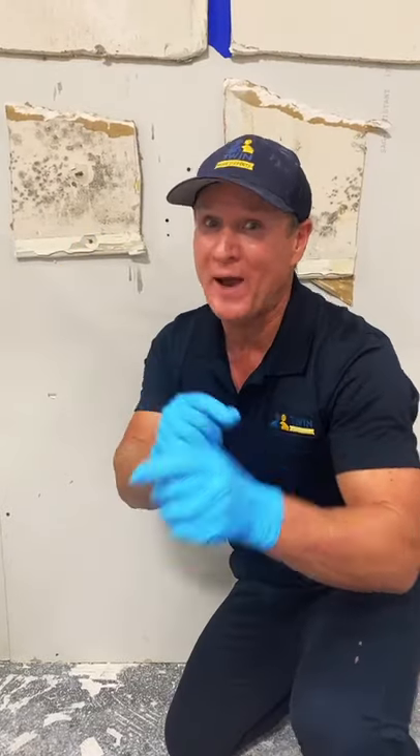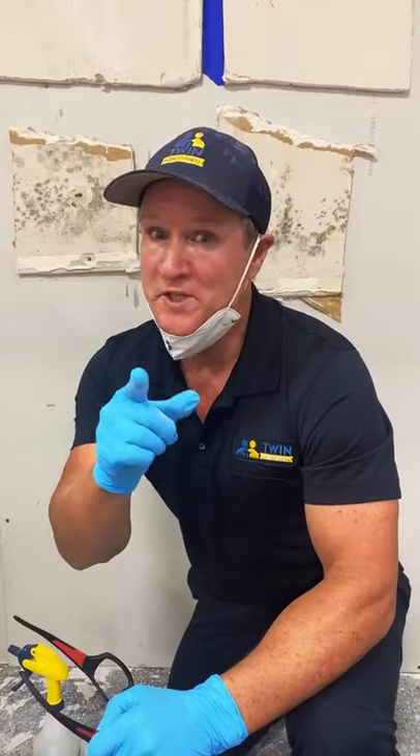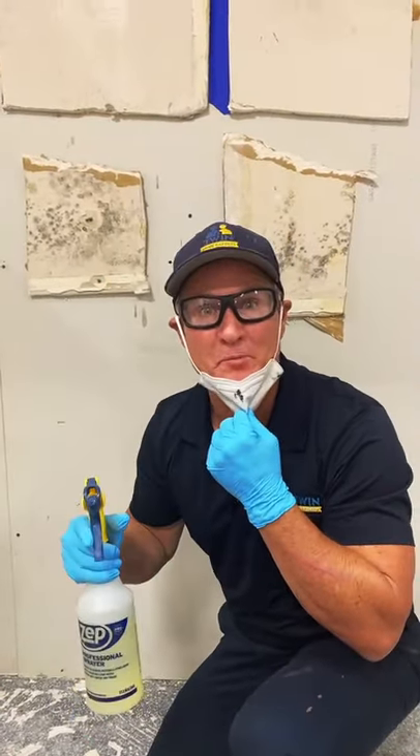If you're dealing with mold and don't have the right solution, I want to show you our rapid mold removal agent and how fast it works to get rid of that mold. First things first when you're dealing with mold — safety first. Watch how fast this removes that surface mold.